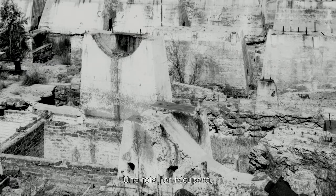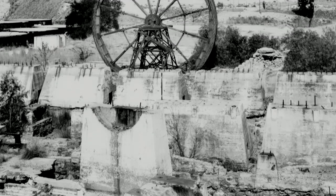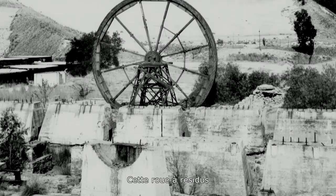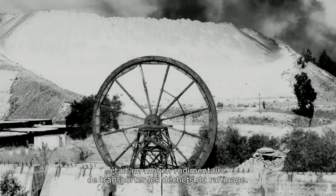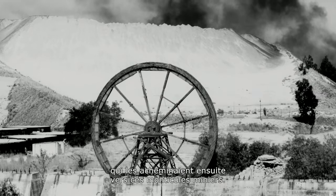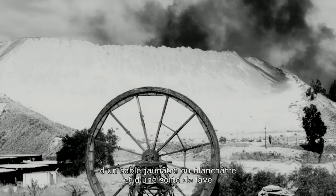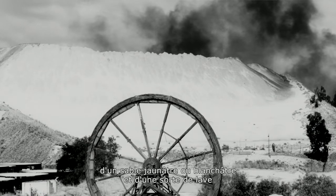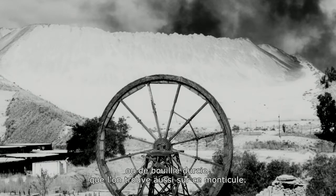Once the gold was extracted, you had what were called tailings — that is, the waste. This tailings wheel was a primitive way of conveying the waste from the plant onto the wheel, which then dumped it into little trucks called coca pans, which eventually took it up onto this mine dump. The mine dump consists of yellowish or whitish sand and some hardened slime or slurry which they have also dumped onto this mine dump.